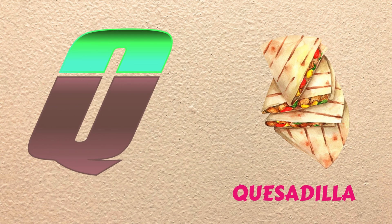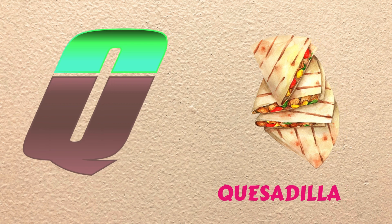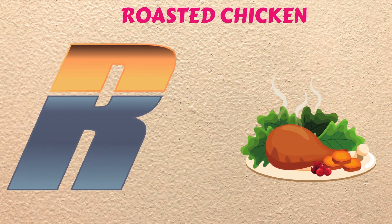Q is for Quesadilla, quuh, quuh, Quesadilla. R is for Roasted Chicken, ruh, ruh, Roasted Chicken.